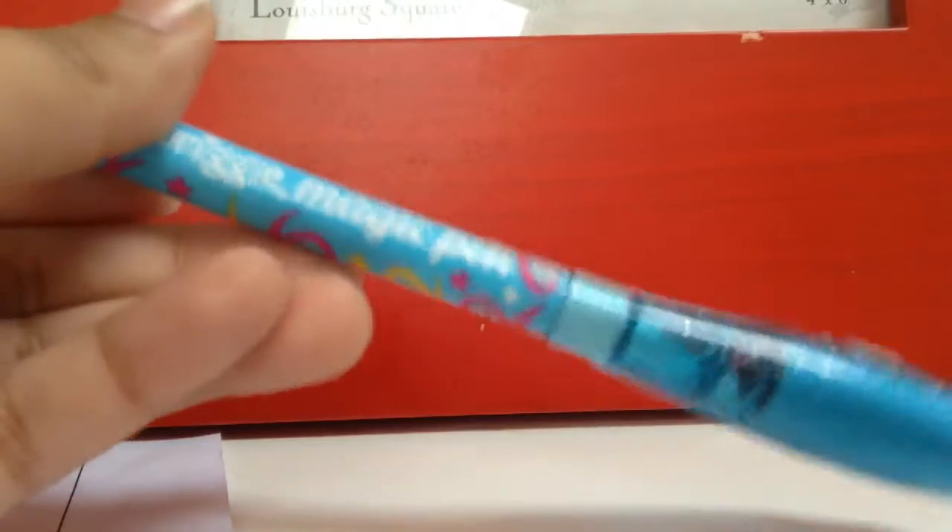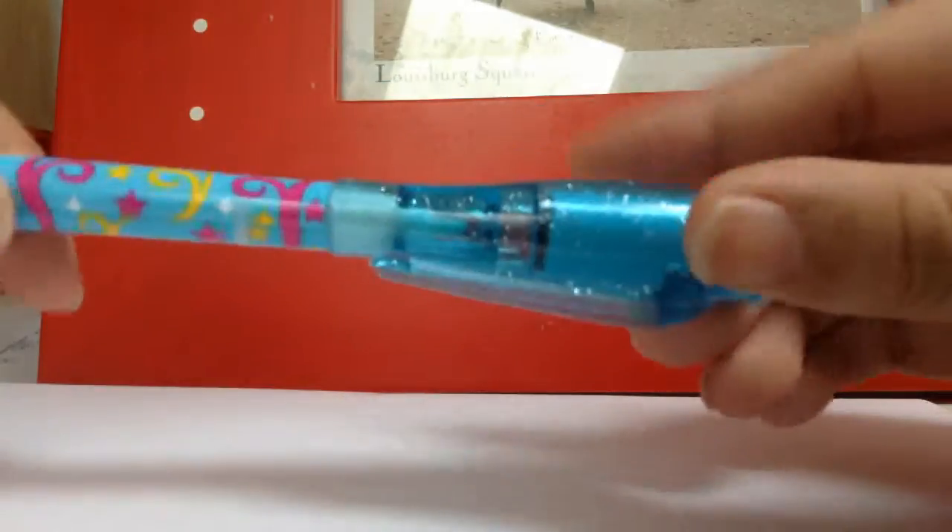The last thing I got was this magic pen from Seagull as well. On this side is just a normal pen, and the other side is this magic pen.